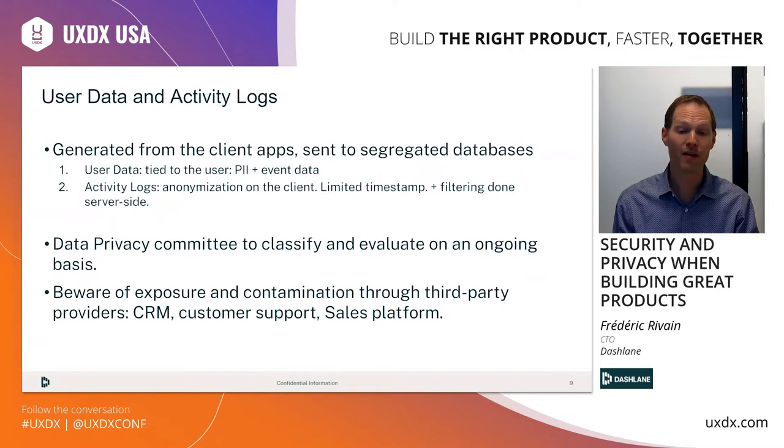One thing to keep in mind is that with the explosion of SaaS tools that we all use, some of the data will be duplicated to third-party services, and that increases the risk of what we call contamination. Think about platforms like Salesforce, Braze for CRM, SendGrid, Zendesk — all those platforms are creating some form of privacy exposure for you, so you need to keep them in mind.